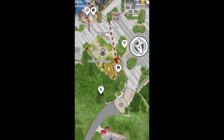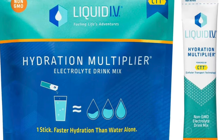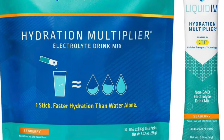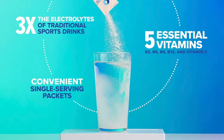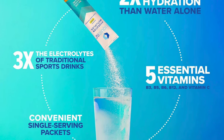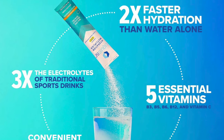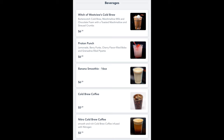Filling stations are harder to come by in California Adventure — they have one at the Lucky Fortune Cookery and in Avengers Campus in the Ancient Sanctum area. I also like to bring packets of Liquid IV, which you can find at Costco or on Amazon — it's little packets of electrolyte powder you can add to your water to keep your electrolytes up while running around the parks all day. It makes a really big difference.